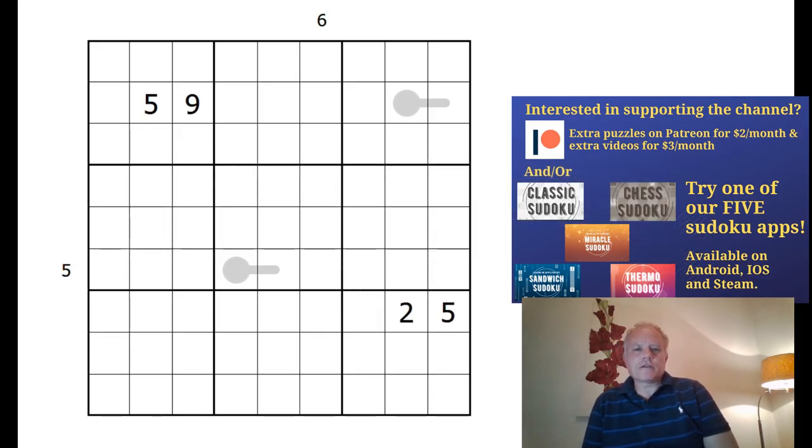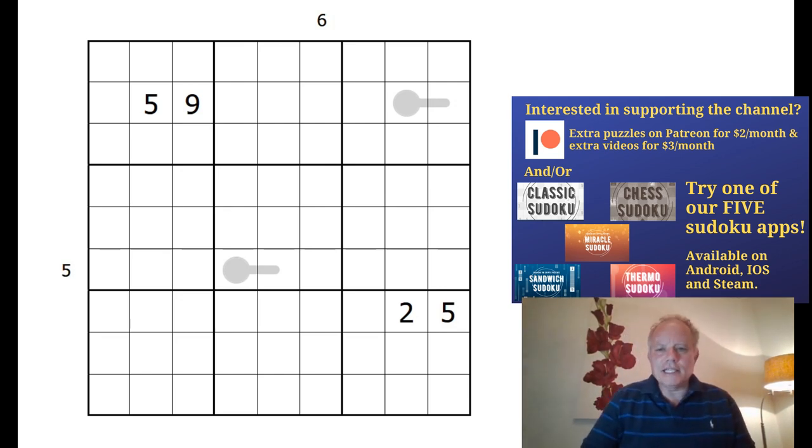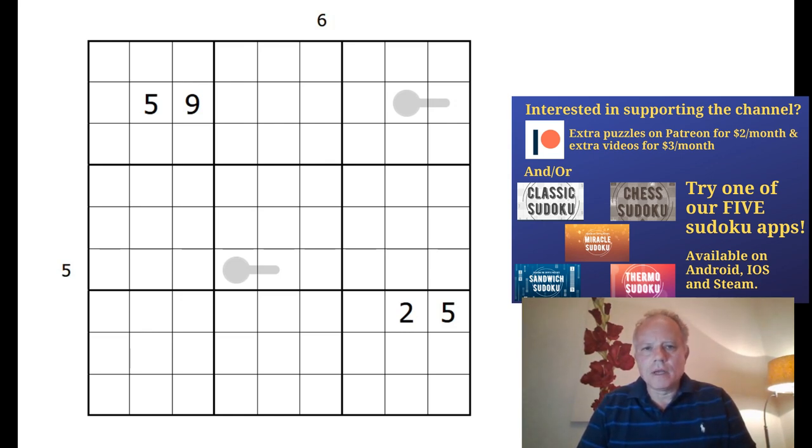Hello and welcome back to Cracking the Cryptic for today's second video. Yesterday Simon posted a couple of intriguing puzzles onto the community page of our YouTube channel. If you click on Cracking the Cryptic below the video, you can go to the community tab to find those two puzzles and enter a poll to decide which one we might record a solve of for the Patreon channel.